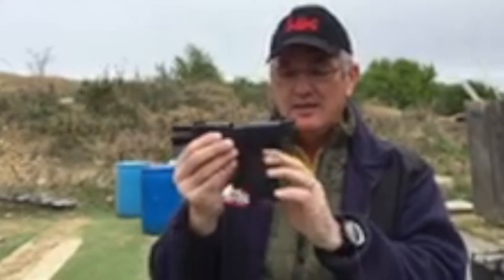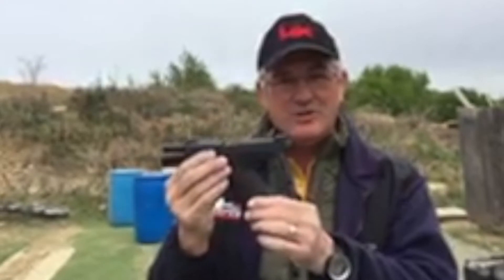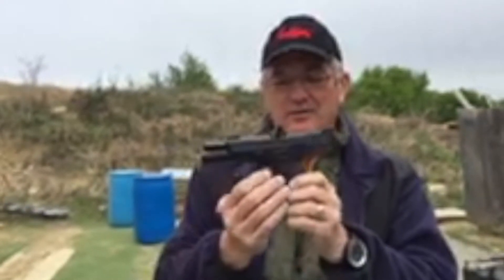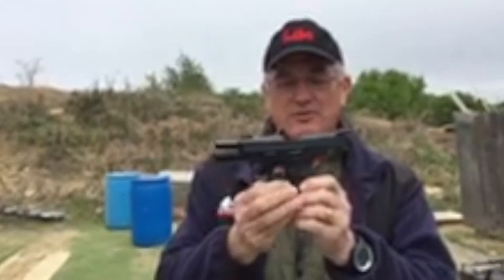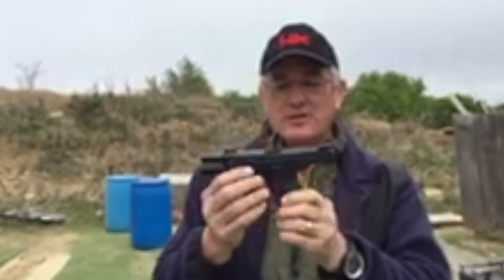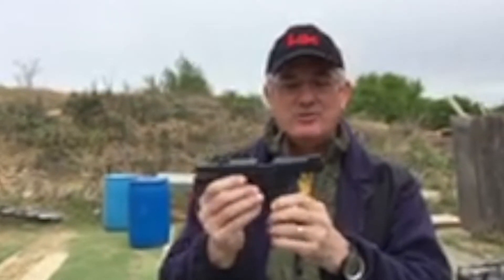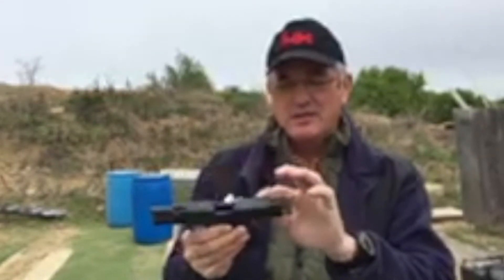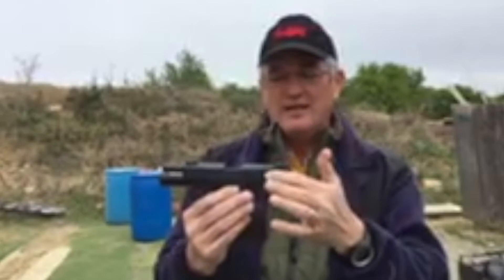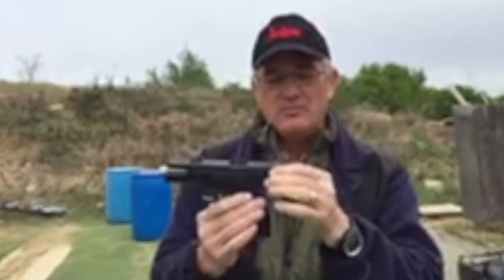For the first thing, the grip is more ergonomic and thinner and it fits more hands. It's easier to use than the Glock. The magazine release is a lever and it's a very positive lever that can be truly ambidextrous. The H&K has slide releases on both sides, truly ambidextrous. It's got two little ears here on the slide so that when we're pulling the slide back we have something to grab.